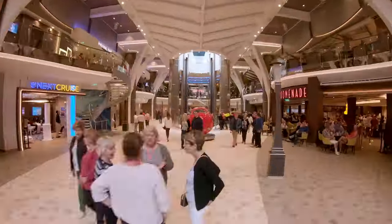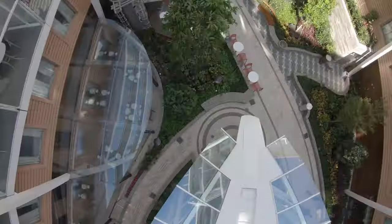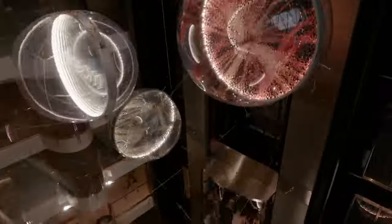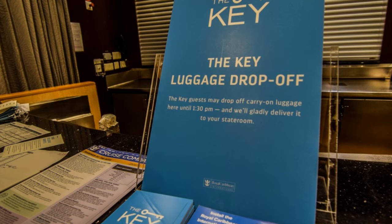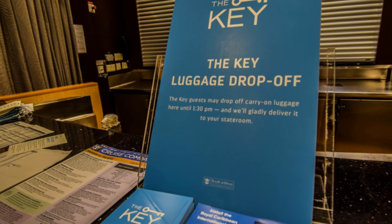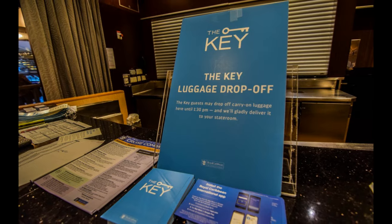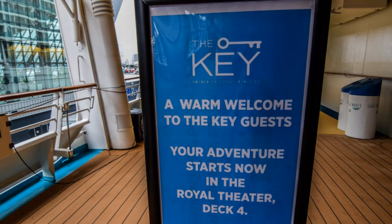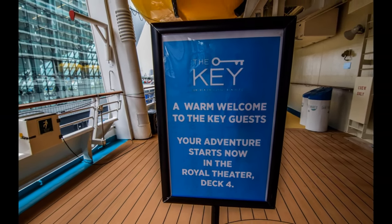With all that being said, I think you can now see why The Key is not totally necessary to get. Sure, you can pay money for these perks and have a convenient means of getting them in one easy-to-do package. But I think many of these benefits are mitigated by strategies outlined in this video or are simply not as lucrative as they sound. I did skip over one benefit, which was the carry-on bag drop-off and delivery to the stateroom on embarkation day, because it is absolutely as good as it sounds. But since you're paying for The Key every day of your cruise, this benefit, which is only available on embarkation day, is largely forgotten once your cruise really gets going.